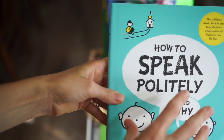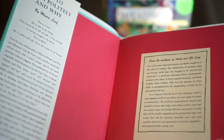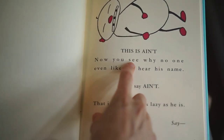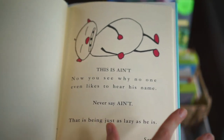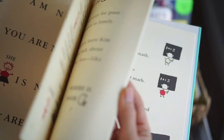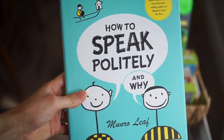I've shared this series on our channel as well. I have 'How to Behave and Why' and 'How to Speak Politely and Why,' and there's a third one — I'll have them all linked down below. It's just a really fun book and the kiddos actually love these. We do these normally after our Bible reading in the morning. It's just simple manners — for example, 'Now you see why no one even likes to hear his name. Never say ain't, that is just being lazy. Instead we say I am not, you are not, he or she is not.' It's teaching how to speak politely within fun stories and poems. We really like this series.